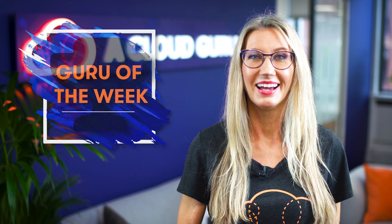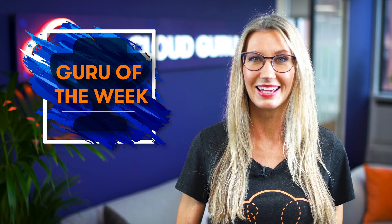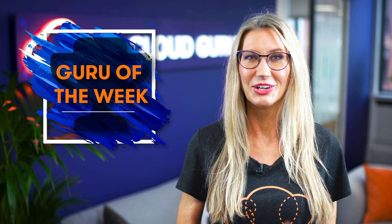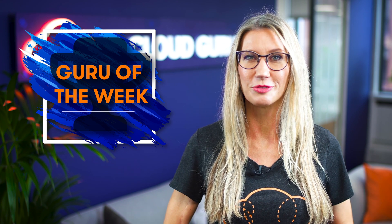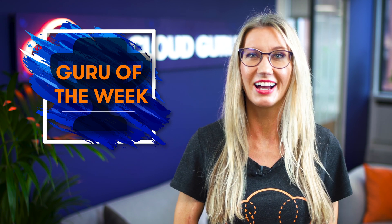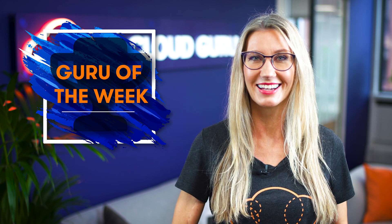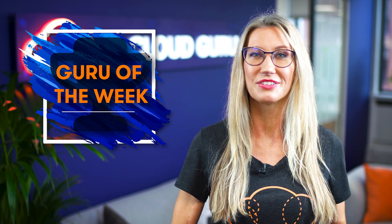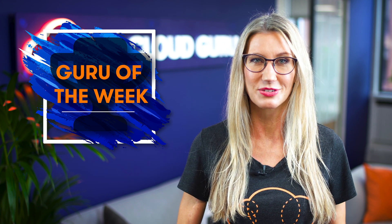On to Guru of the Week — the correct answer this week was C, and the person with the best answer is Katarzyna Kalek, who is a data engineer at OLX Group in Poland. Congratulations to Katarzyna: there's a CloudGuru t-shirt, sticker, and hand-signed card on the way to you in the post, and you are also in the draw to win the free ticket to re:Invent 2020.